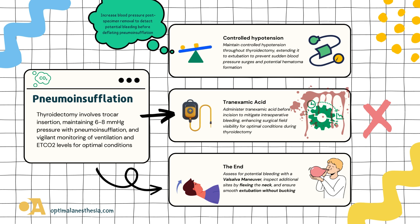Now let's highlight the true heroes of our narrative: the Valsalva maneuver and controlled hypotension. Picture the surgeon at the end of the performance, executing the Valsalva maneuver to ensure no unexpected surprises. Simultaneously, controlled hypotension steps in, reducing bleeding and elevating the anesthesiologist's role in enhancing the surgeon's view. It's akin to adjusting the spotlight for the grand finale. Picture the end of the procedure — the neck flexion, like the encore, inspecting for any last-minute surprises.